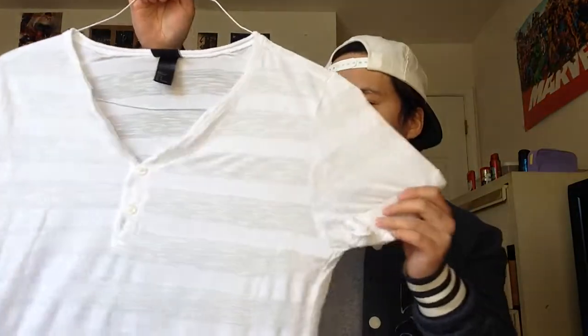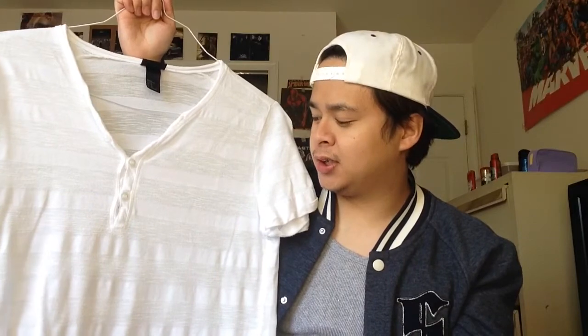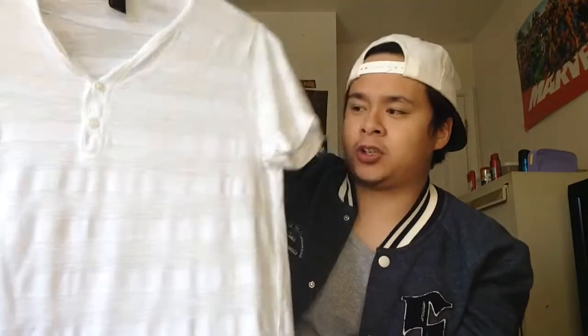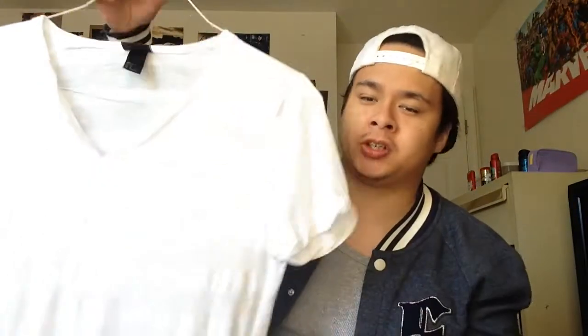Sticking with that white t-shirt theme, we got this H&M Henley-type shirt. This isn't really what I would normally wear but I saw it and couldn't pass it up — H&M is a pretty good brand and I do like Henley designs. The only thing I don't like about this shirt is that it's super see-through. It actually has a stripe pattern to it which is really cool, and it's very lightweight, but the see-through thing bothers me. Regardless it's nice to have in case I can pull it off. Two bucks.